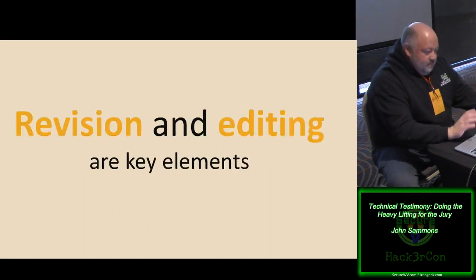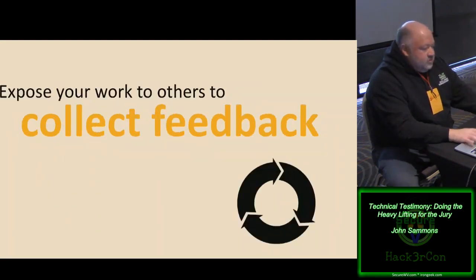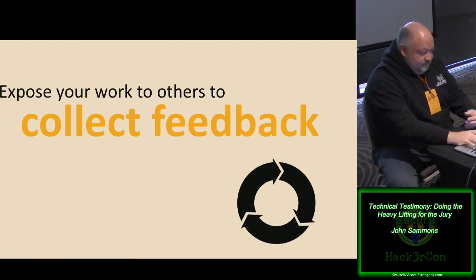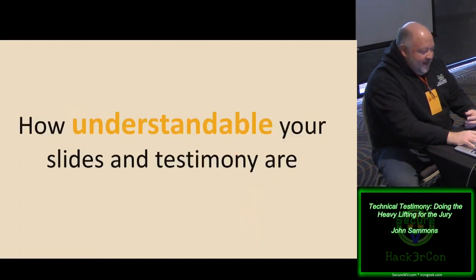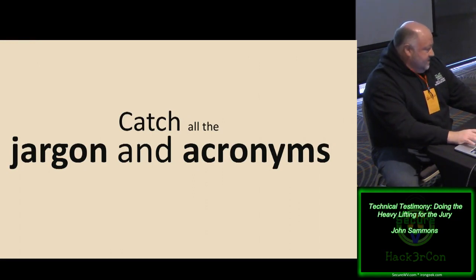Just like good writing, revise and edit your slide deck and reports to filter out all the jargon and unclear elements. Expose your work to others — particularly those representative of your target audience. Give it to your mother, your wife, your friend — somebody who can look at what you're writing or presenting and tell you if they understand it. That's a great barometer of how effective you are. They can also catch all the jargon and acronyms we're so used to seeing every day that it gets easy to miss.